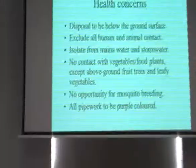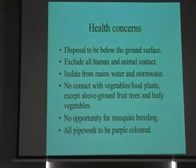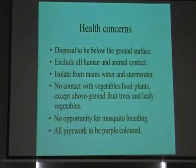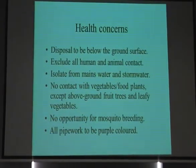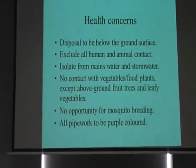There are health concerns, obviously. You need to make sure you put in a system approved by the State health department, and it must stay on your property — you can't really share it. You have to use purple-coloured drip line, which is the international colour for waste water. You can't use distinct sprayers or sprinklers. And you want to make sure you're not growing below-ground food crops — so no carrots, onions, or potatoes — but anything above the ground is okay.